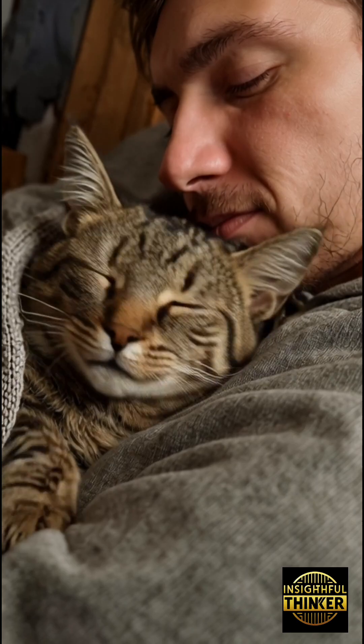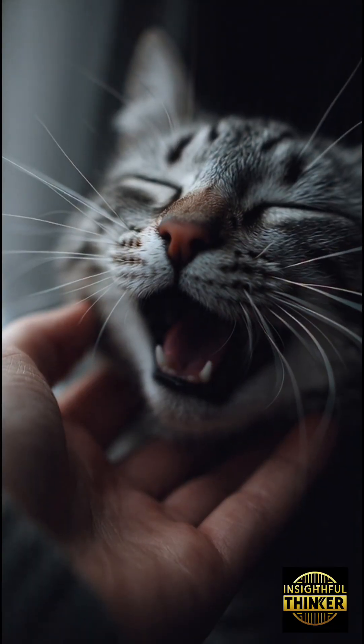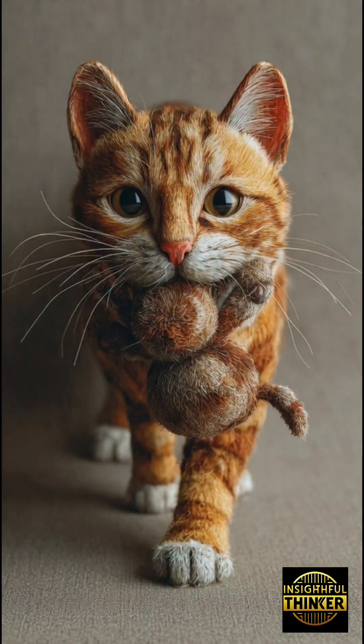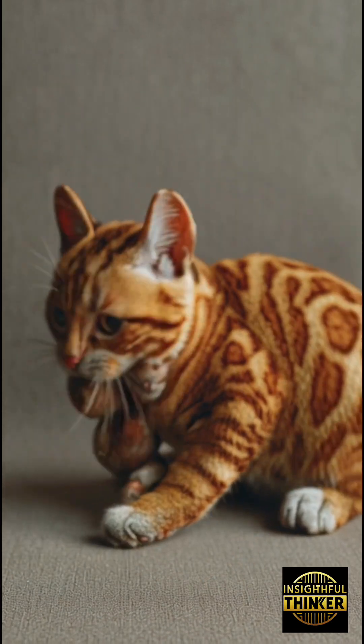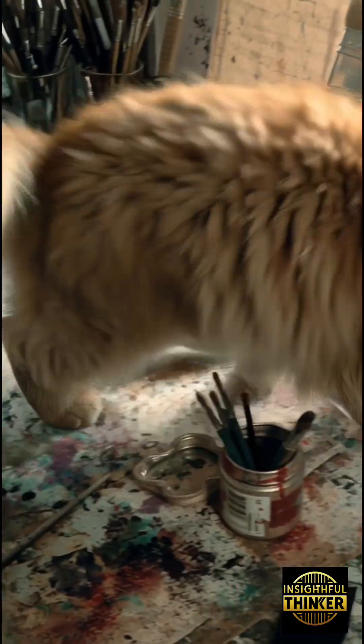Next time your cat reaches out, pause — watch which paw moves first. Because in that tiny moment, you're witnessing a secret they never meant to tell you: a secret about who they are, how they think, and the mysterious intelligence they carry. Behind those silent eyes, cats have a dominant paw. And once you notice it, you'll never unsee it again.